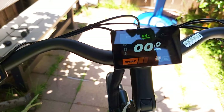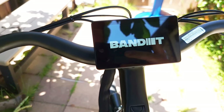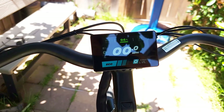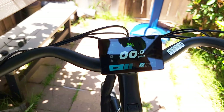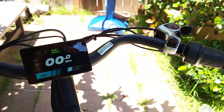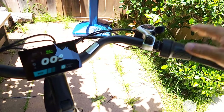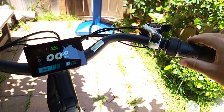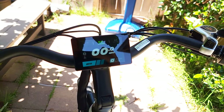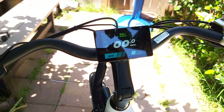One thing I like about this bike is that every time you turn it on, it starts at pedal-assist level zero. So you won't accidentally get the bike moving — most bikes start at level one. It also comes with a half-throttle, so if someone touches the throttle or pedals unexpectedly, some bikes would just take off. Starting at zero is a great safety feature.